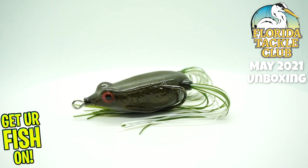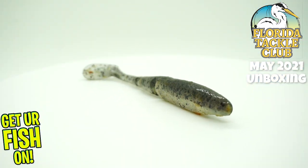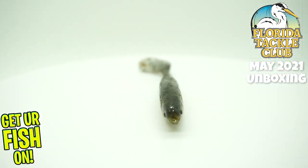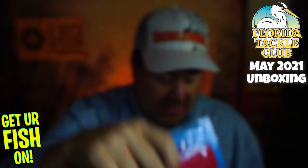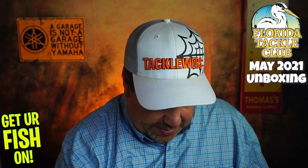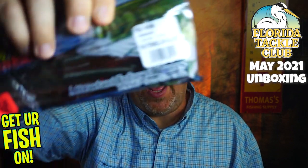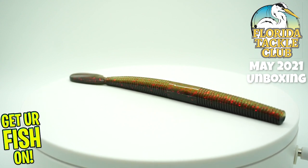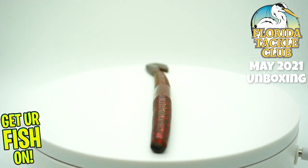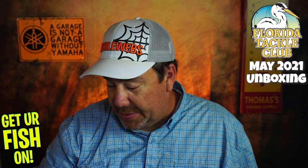He sent some Z-Man Alastec scented paddlers. You can actually see the scent inside of there. Next, he sent some Melon Sauce Bass Assassin — the new worms. If you're an Okeechobee fisherman, this is a staple for you. A speedworm is a necessity, and this is a good one to have. These are new lures from Bass Assassin. I love Bass Assassin, to be honest.